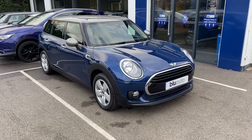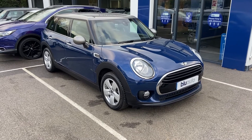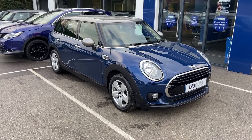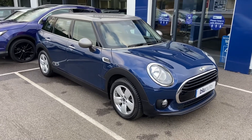Hello, my name is Liam here at Blue Auto Premium Cars, here to present to you our 66-plated Mini Clubman 1.5 litre Cooper. This car benefits from a full Mini service history and comes with an array of extras and specification which I'll go through with you in this video.